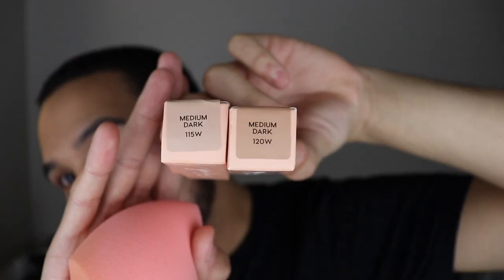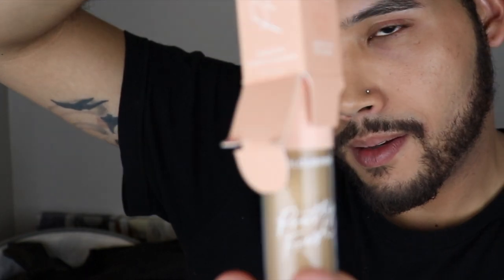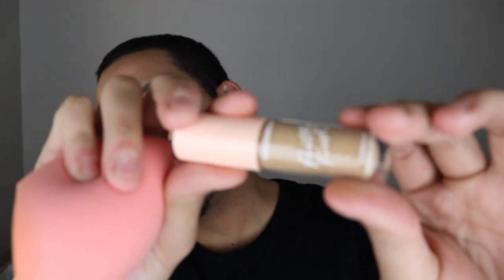I did get two shades — Medium Dark 115W and Medium Dark 120W. I think I'm going to initially try the 115W and if that's a little too light, I'll blend it down with the 120W. The packaging is really pretty and cute — it has a nice doe-foot applicator, I love those. I'm just going to use a little bit and take the pointy part of the brush.